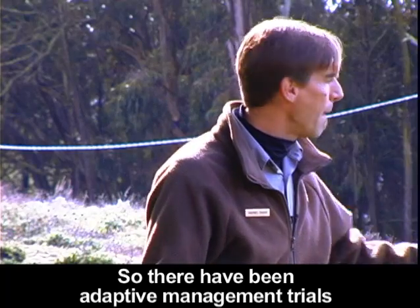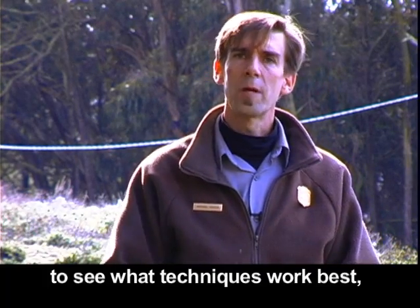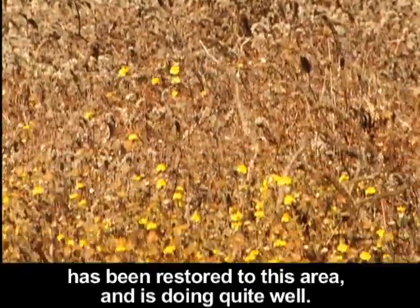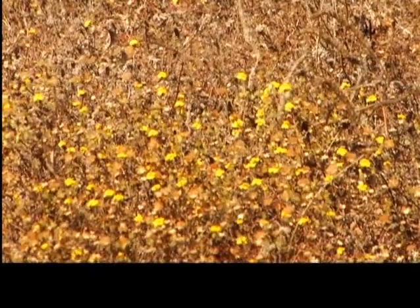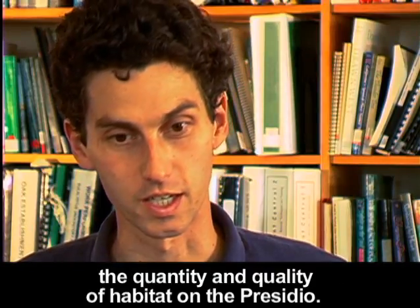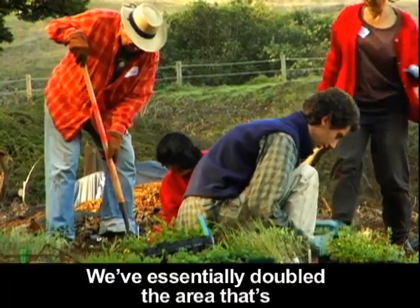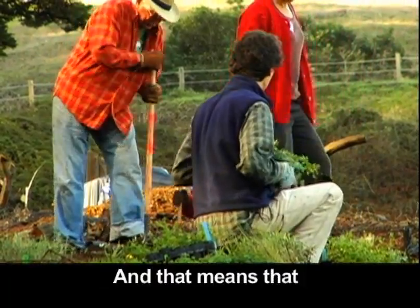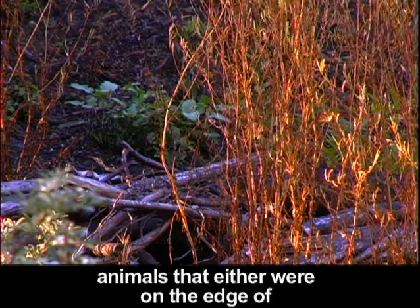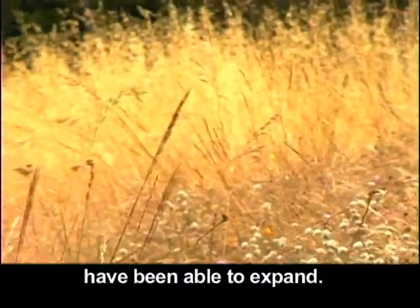There have been adaptive management trials to bring back these species and see what techniques work best. San Francisco Lessingia has been restored to this area and is doing quite well. The work we've done has definitely improved the quantity and quality of habitat in the Presidio. We've essentially doubled the area dominated by native plants, meaning that animals that were on the edge of surviving or didn't have sufficient habitat have been able to expand.